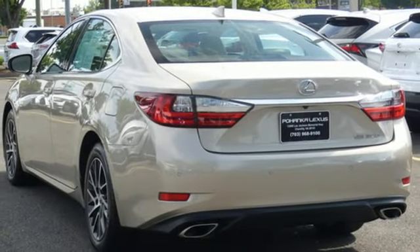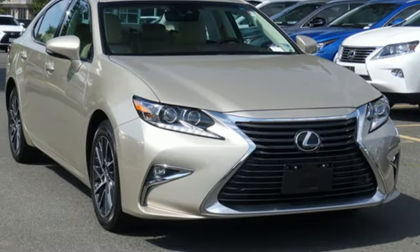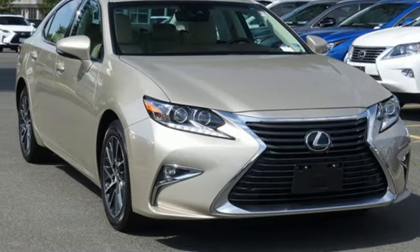Inspired design, relentless innovation, incredible performance — that is the DNA of a Lexus. Experience it for yourself today.